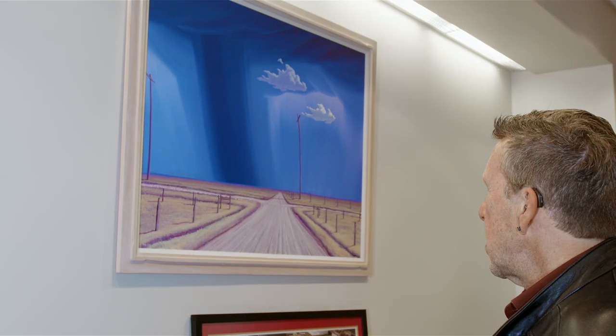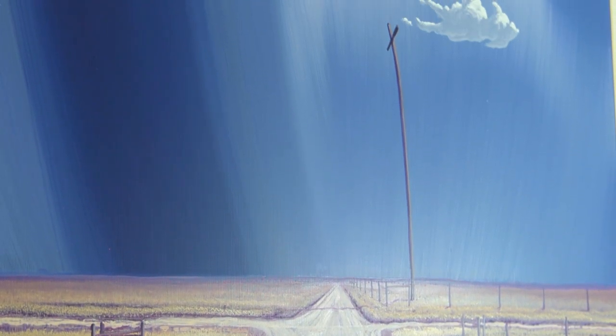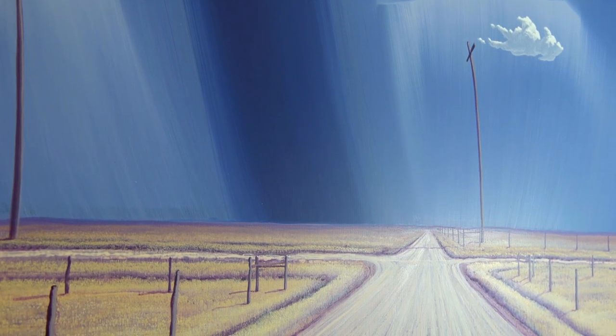We like this because it was stormy, it was passionate. He indicates the flow of the wind by slightly bending the telephone poles, which was a Thomas Hart Benton trick. And we just love how it's this wonderful, vast, peaceful scene in the middle of the high prairie.